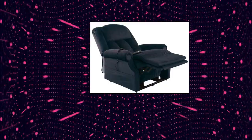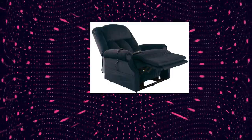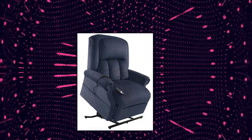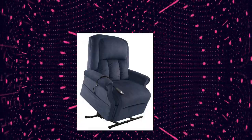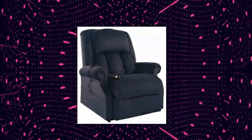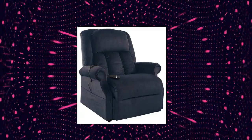Mega Motion superior heavy duty lift chair — lifts 500 pounds with a heavy duty steel lift mechanism. Three position, all-electric lift and recline. Free curbside delivery included. Features an integrated battery emergency backup. Mega Motion superior heavy duty lift chair in ocean.